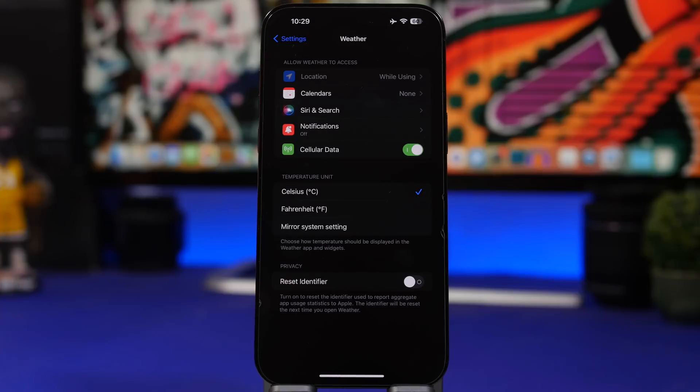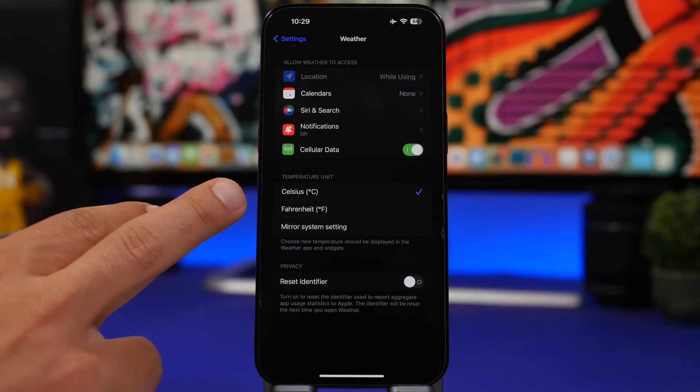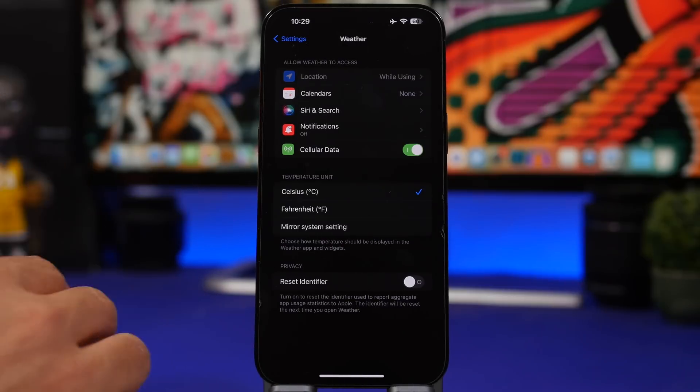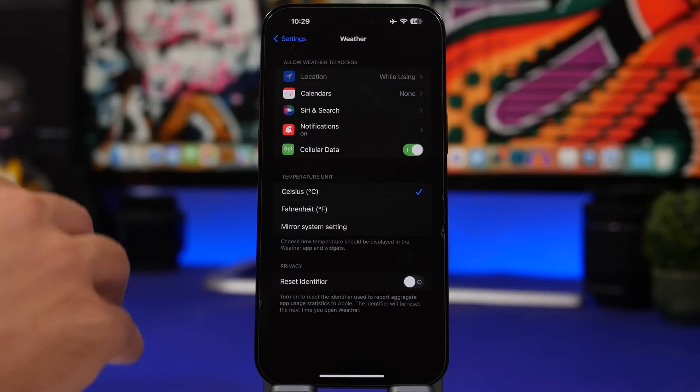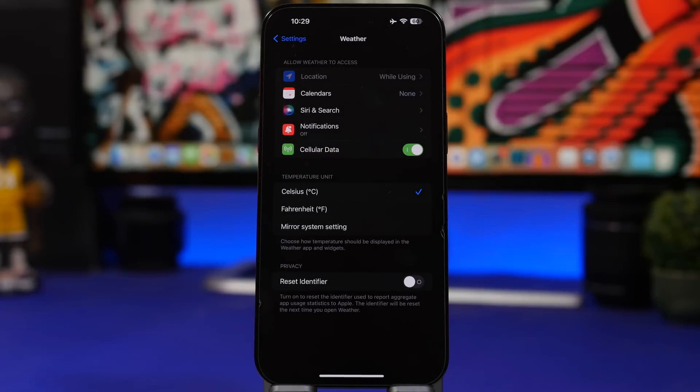Moving on to the Settings app — if you go to Settings and then Weather, on iOS 16 you had the ability to choose between Fahrenheit and Celsius. Now with iOS 17, you can choose one of them or mirror system settings, so whatever temperature unit you use system-wide on your iPhone, the Weather app will also mirror that.